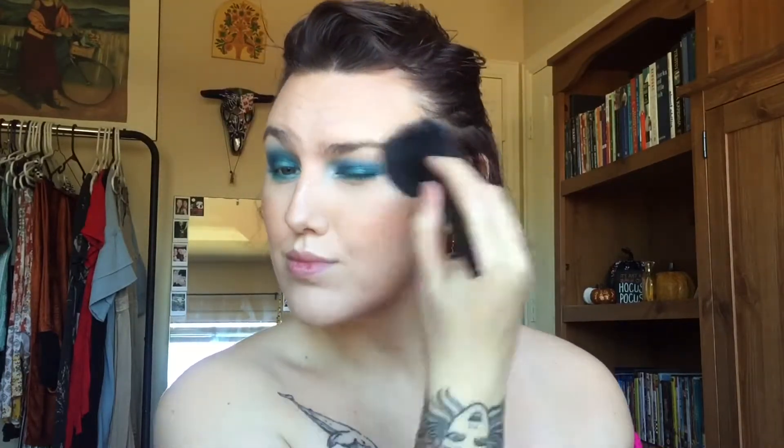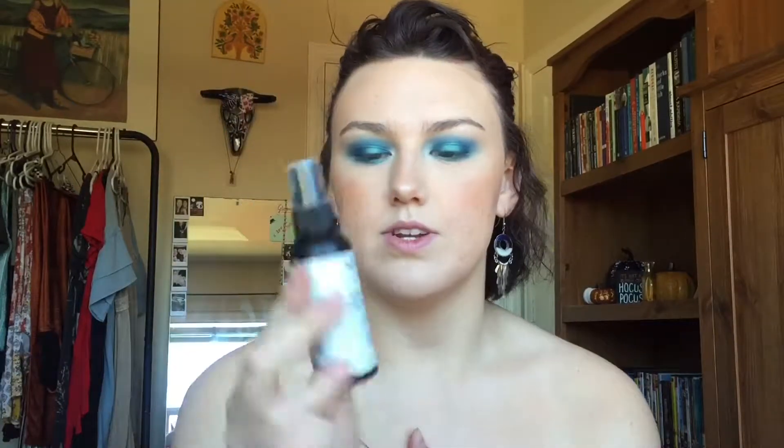On my cheekbones really quickly, I want to use my Fenty Kilowatt Duo. I'm going to lightly dip into the orange shade over here and just take a little bit of that. Then I'm going to go ahead and spray my face with the NYX Dewy Finish setting spray.